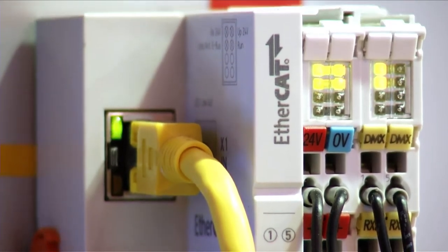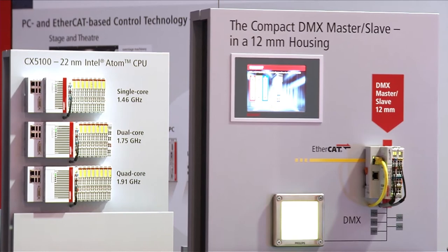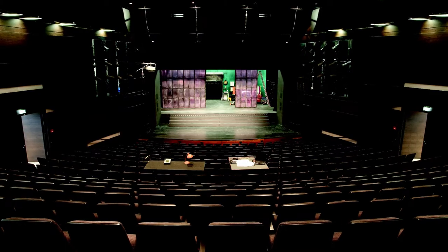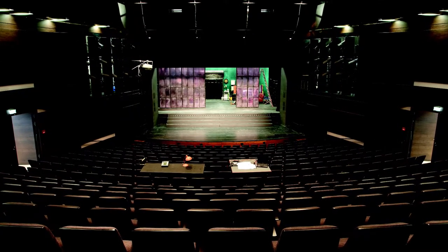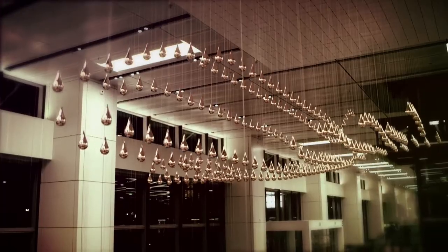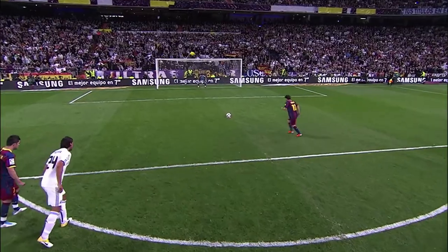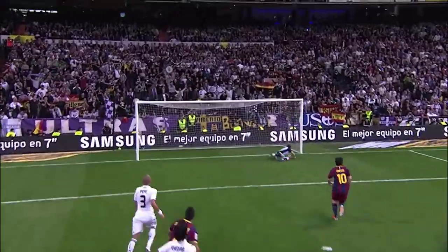Thanks to their robustness and reliability, Bekoff control components have been tried and tested in a wide range of products. Worthy of mention here as examples are the overstage and understage machinery solutions from client TTS, installed in the Stadttheater in Nuremberg, Germany; the large kinetic rain installation at Singapore Airport, where 1,216 servo-axes are synchronously driven; as well as the Spydercam application familiar from film and TV.